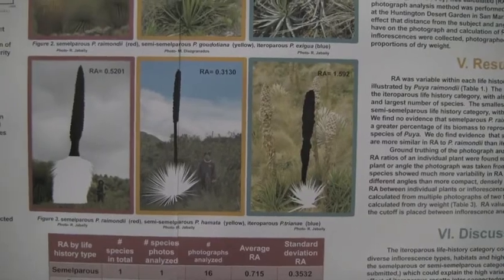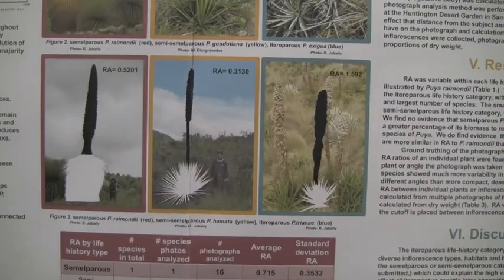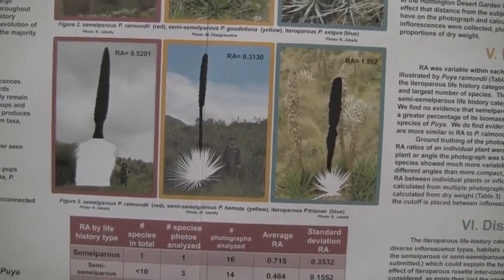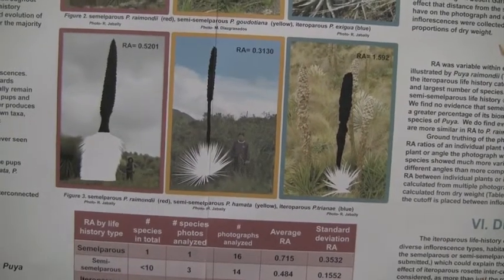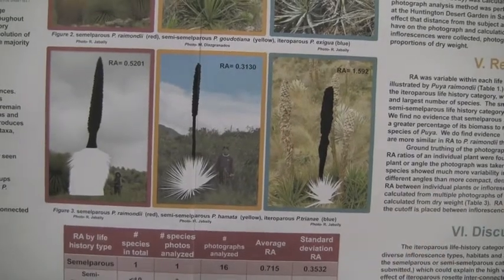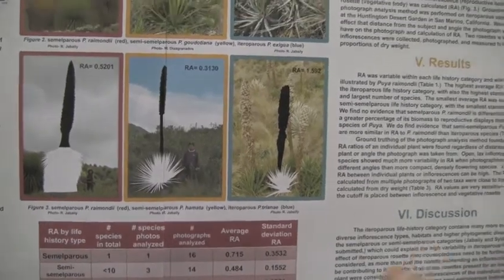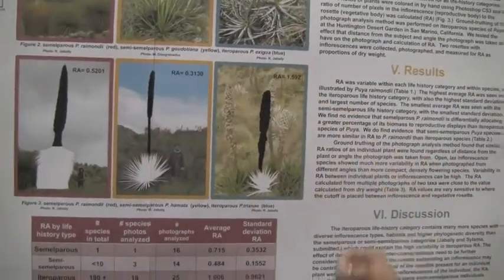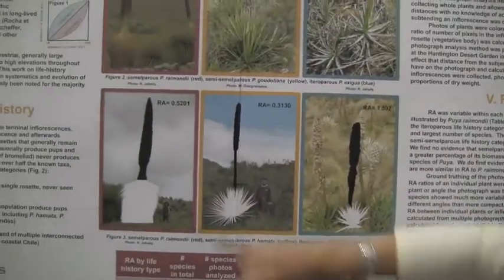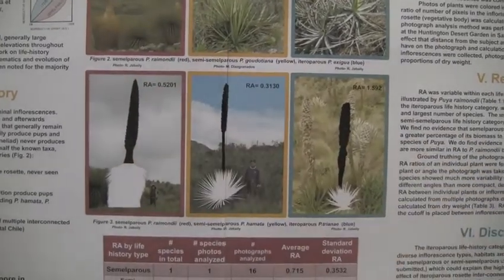The ideal data to collect would be the dry weight of the entire body, percentage-wise. But if you're dealing with an IUCN-protected plant the size of a tree at 18,000 feet in elevation, that's not going to happen. I also came up with this at the end of my PhD, so I couldn't go back. What I did have were lots and lots of photos. So my undergrad colored in many photos in Photoshop, and we got a reproductive allocation value — the ratio of the reproductive body to the vegetative body as seen in the pictures.